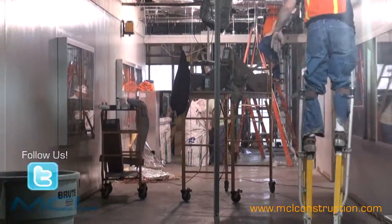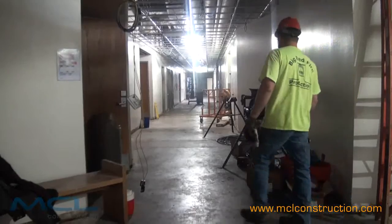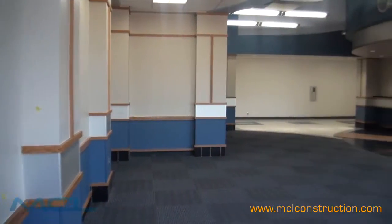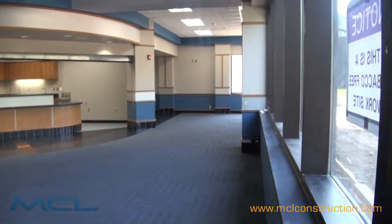With the demolition that had to occur here first, you would have expected a lot of dust and dirt and that sort of thing, and it was well contained and actually didn't get into the other classrooms and the other parts of the facility. And so we were very pleased, did a great job.